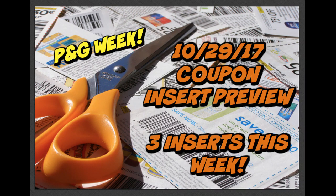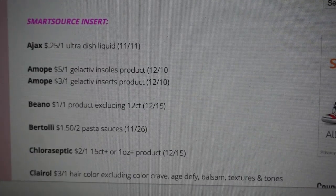Okay everyone, it's time to check out the coupon inserts for this Sunday, October the 29th. We are scheduled to get three inserts this week: a Smart Source, a Red Plum, and yes, it is a P&G week, so we are getting our November P&G insert. Keep in mind that some coupons can be regional, so always check your inserts before you buy your newspapers to make sure the coupons you're looking for are there.